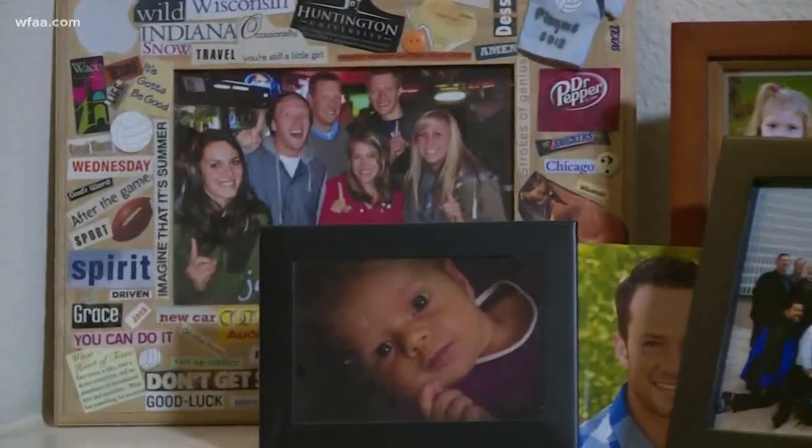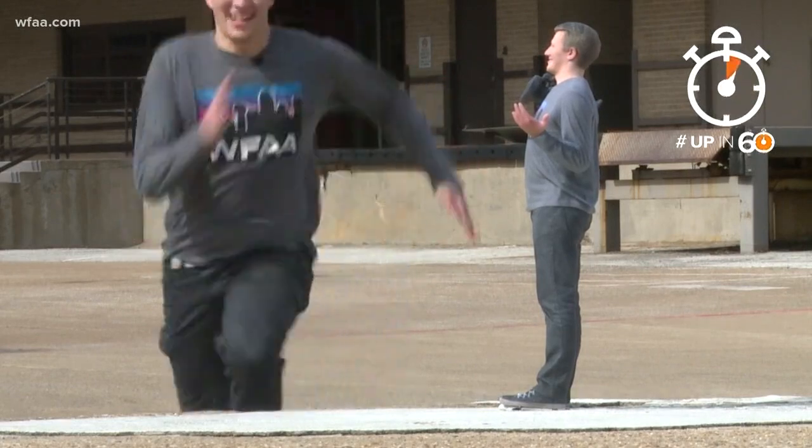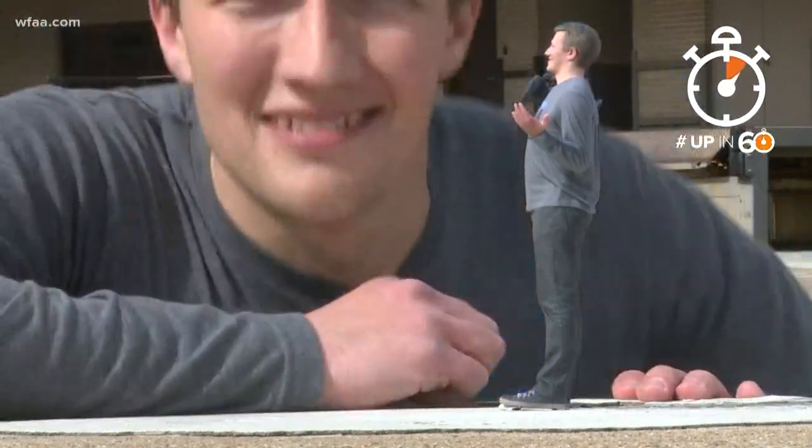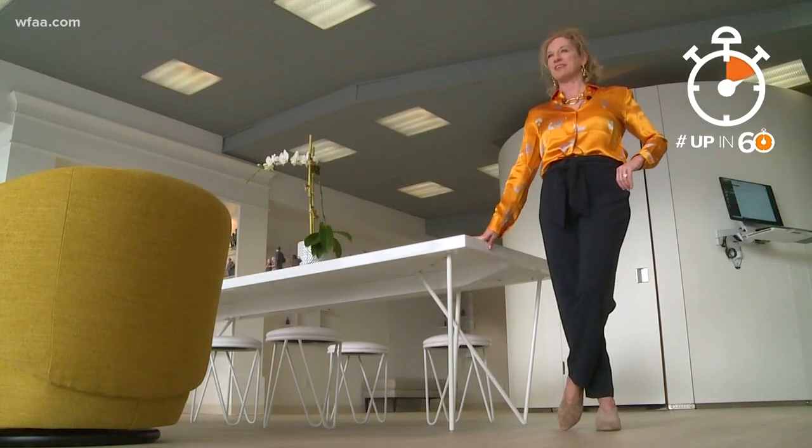Life is full of milestones, but do you ever wish you could just freeze a moment in time? Well, thanks to a new business in Fort Worth, turns out it's actually pretty easy.